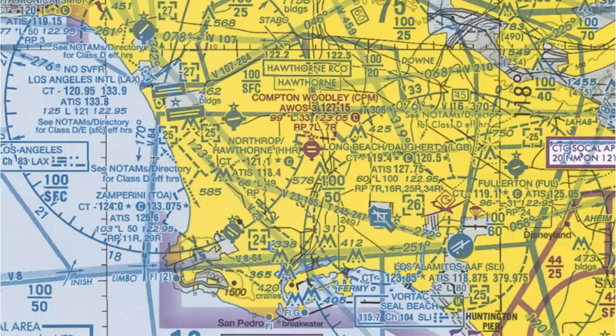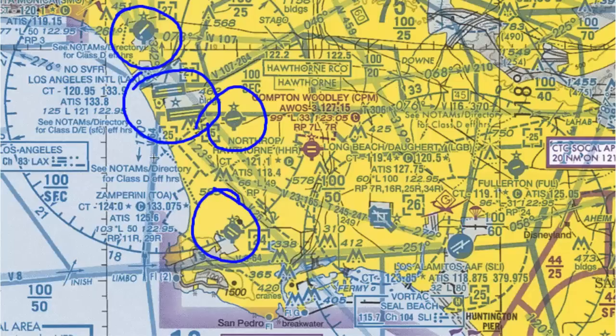Here we are in Los Angeles, and we can see that there are a lot of airports here. The first thing to notice is that most of these airports are blue. A blue airport on the VFR sectional is going to have a control tower. The tower may not be open all the time, but it does have a control tower that controls that airport.